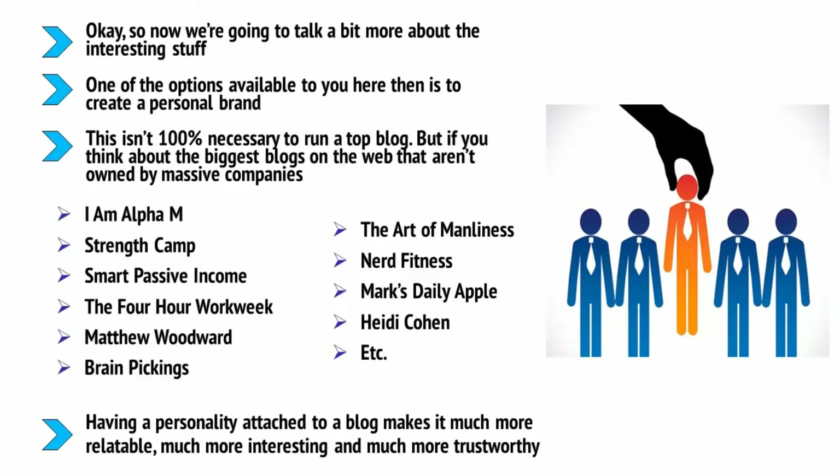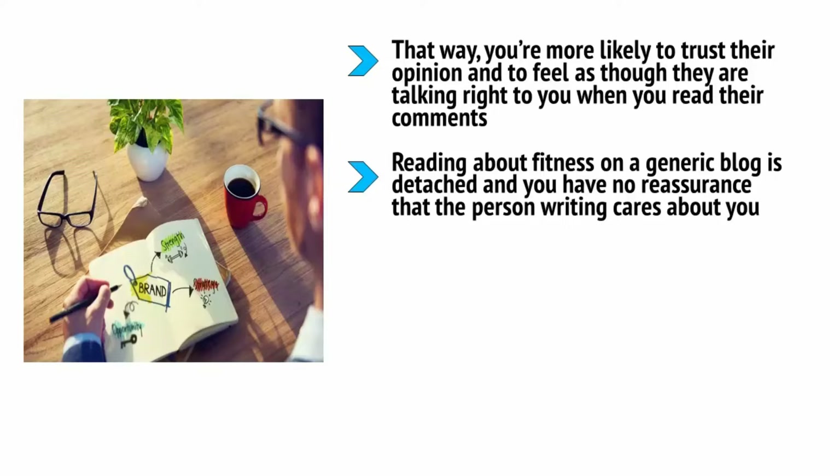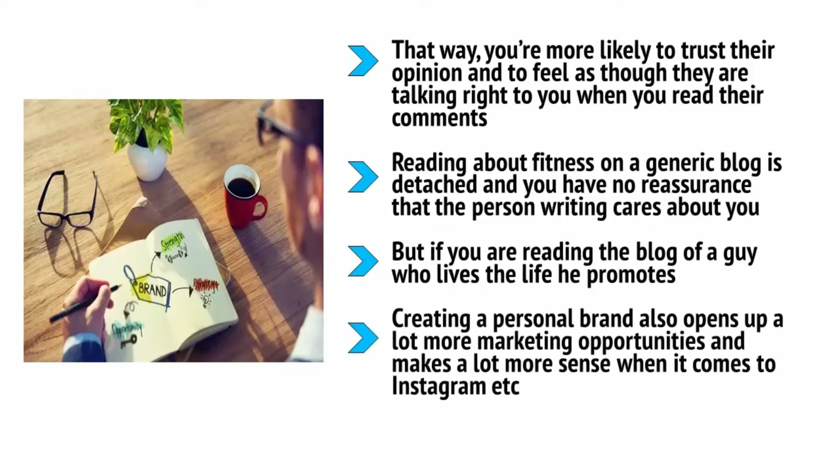Examples include Alpha M, Strength Camp, Smart Passive Income, The Four-Hour Workweek, Matthew Woodward, Brain Pickings, The Art of Manliness, Nerd Fitness, Mark's Daily Apple, and Heidi Cohen. Having a personality attached to a blog makes it much more relatable, more interesting, and more trustworthy. When you read a blog run by an actual person who is happy for you to see their face, you can feel as though you almost know that person — you're more likely to trust their opinion and feel as though they're talking right to you. You can also enjoy the voyeurism that comes from getting a glimpse into someone else's life.